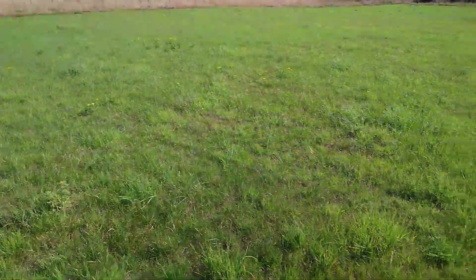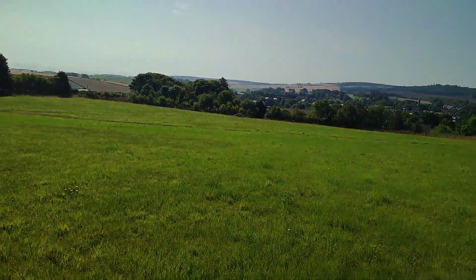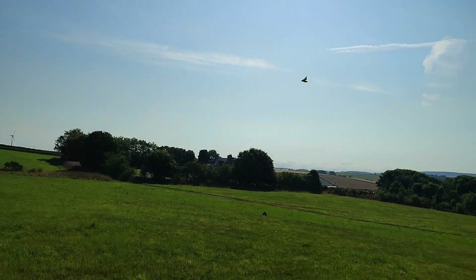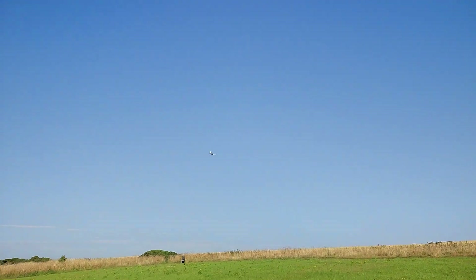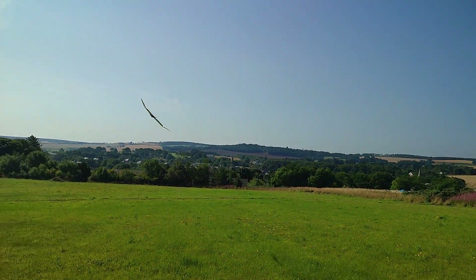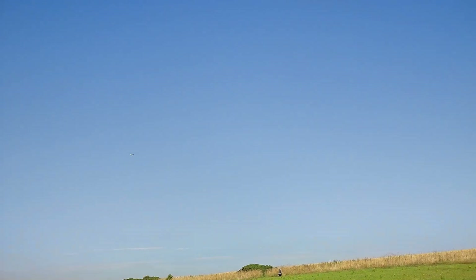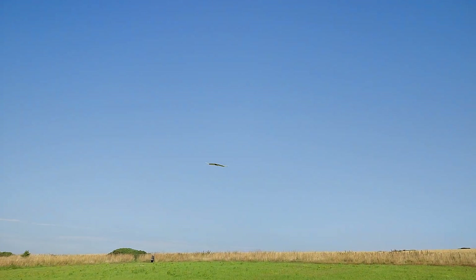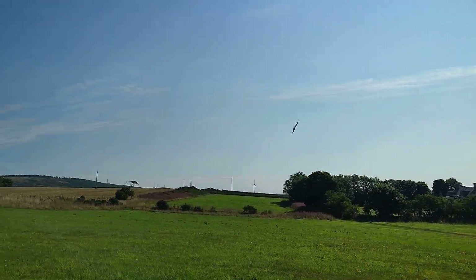No problems. The wind is getting up — let's try something with a bit of wind and see how it behaves. Good. A bit of fun.